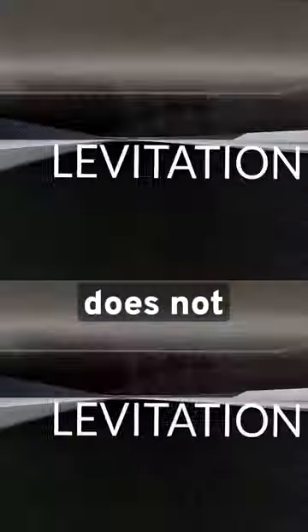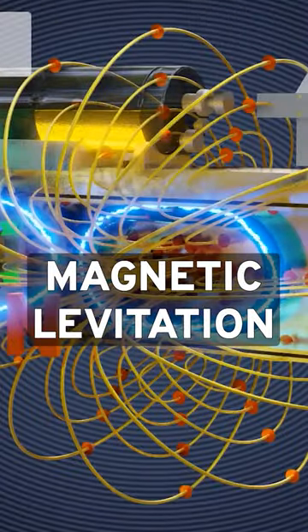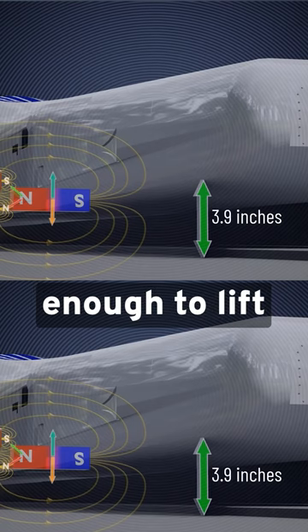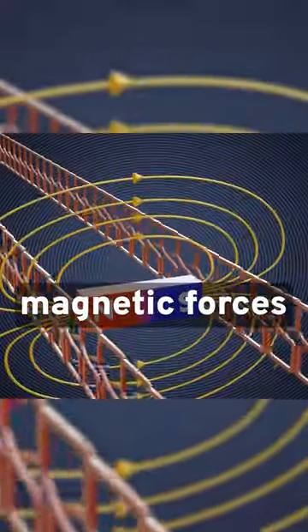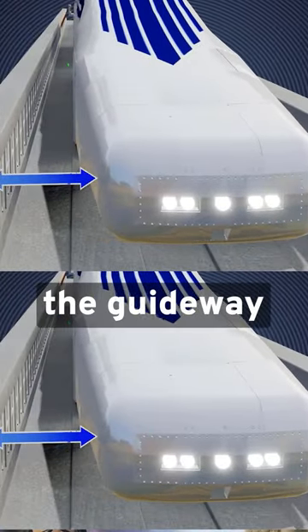To start, the train does not use wheels, at least not once the train reaches 150 km per hour. The train uses magnetic levitation by a magnetic force. Once the train moves above 150, the magnetic force is strong enough to lift it 100 mm off the ground, eliminating friction and allowing for an increasingly high speed. The same magnetic forces that lift the train also move it forward and keep it centered within the guideway.